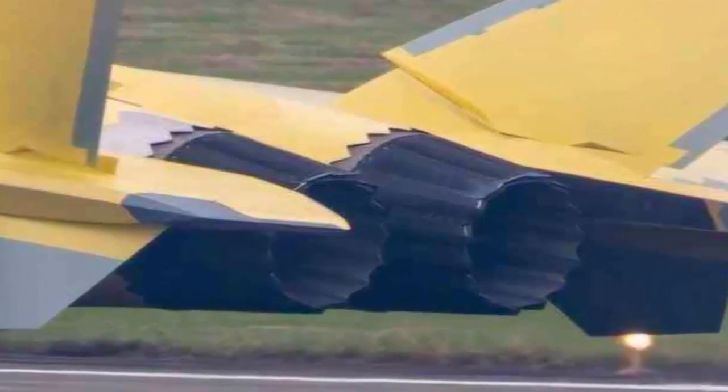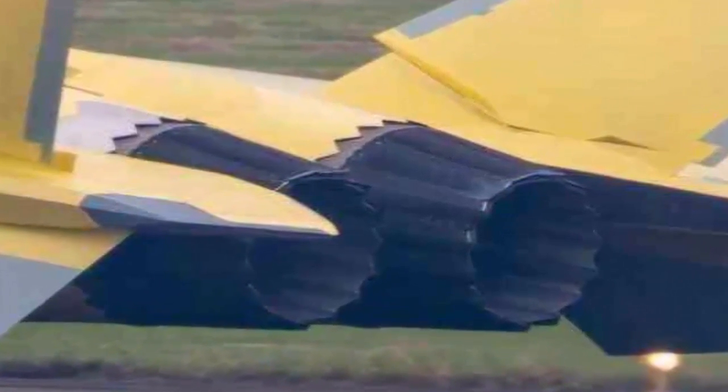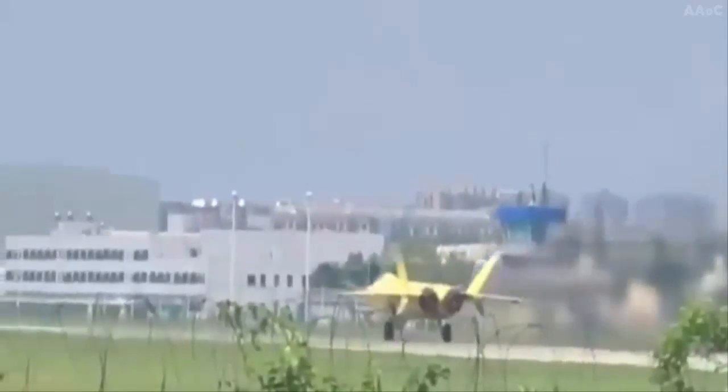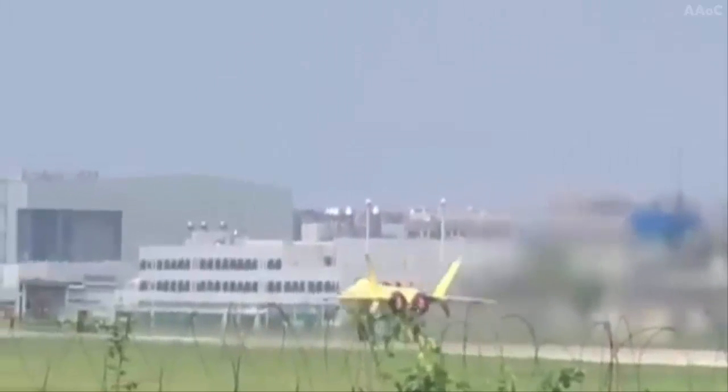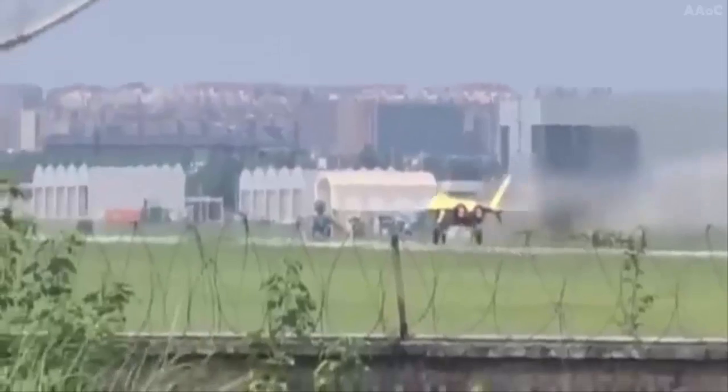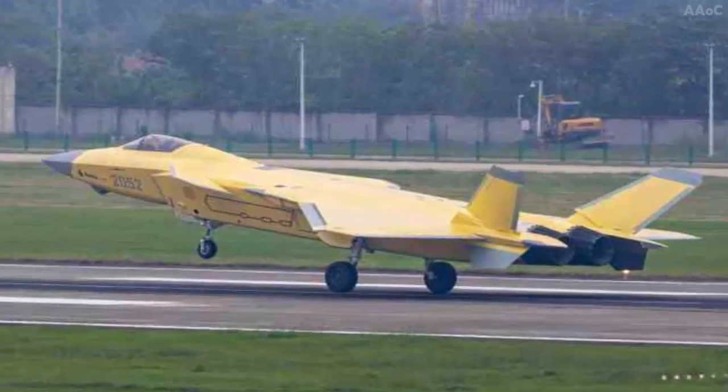Latest photos: Chengdu J-20A stealth fighter jet with WS-15 turbofan engine. A recent photo went viral showing a prototype of China's flagship stealth fighter jet, the Chengdu J-20 Mighty Dragon, powered by a domestically produced WS-15 engine.